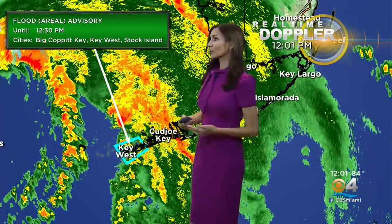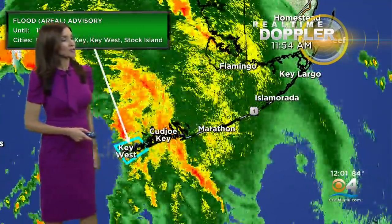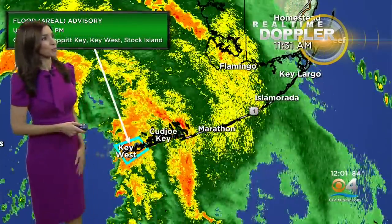You can see the areas included: Stock Island, Key West, Big Coppit Key. But the middle keys are also getting drenched, as well as the upper keys, as those rain bands continue to increase and spread out.